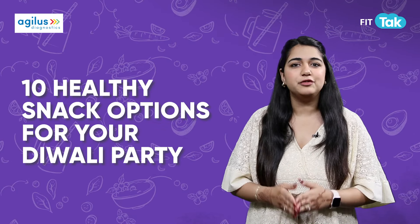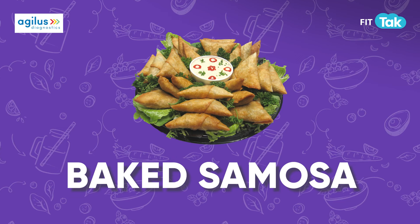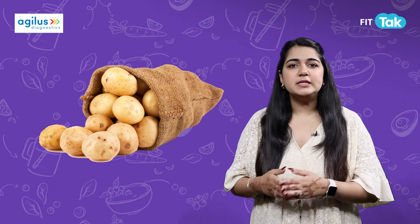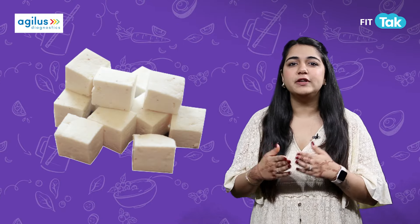Let's kick it off with baked samosas. They're crispy, delicious, and way healthier than their fried counterpart. Stuff them with potato, peas, or paneer and bake them for a guilt-free treat.